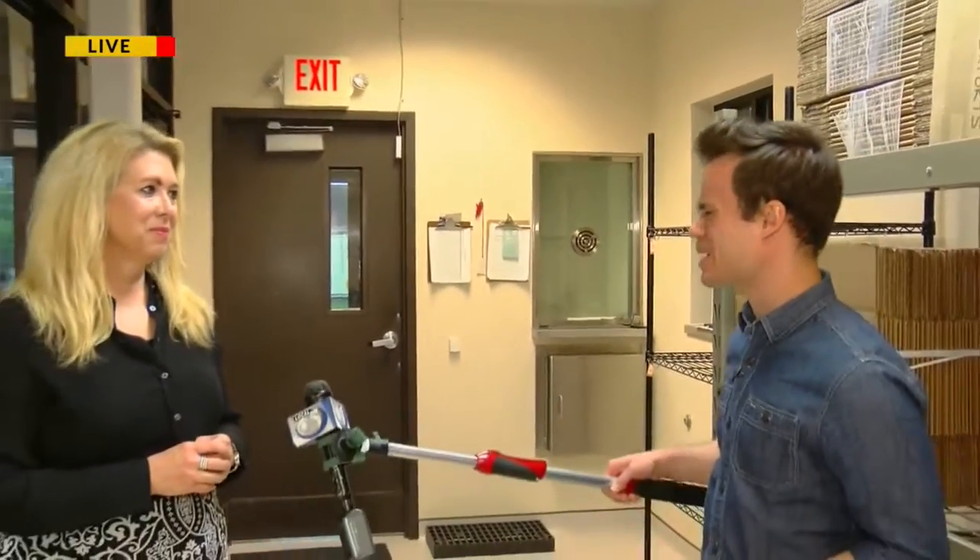Good morning, guys. That testing will help determine whose plasma exactly could potentially help some of these COVID-19 patients. We're joined alongside Christine Bellinger here with the Community Blood Center. Christine, thank you so much for joining us here this morning.